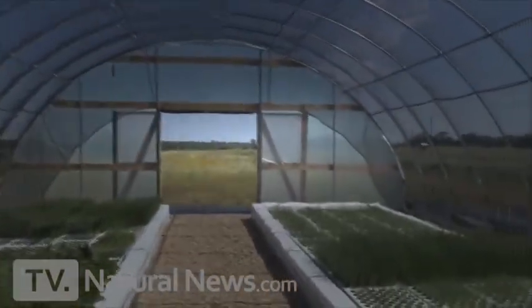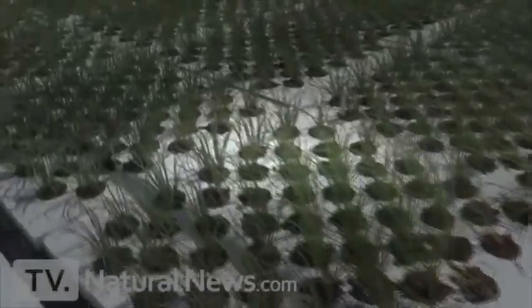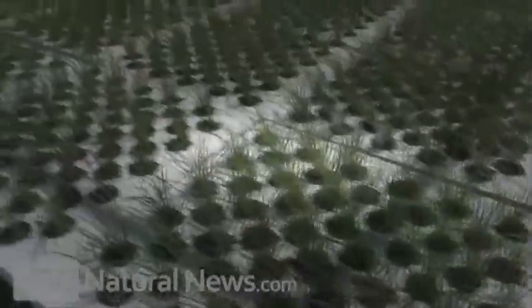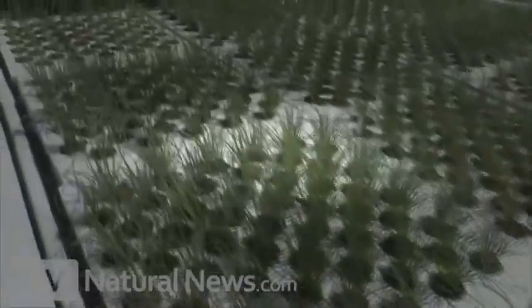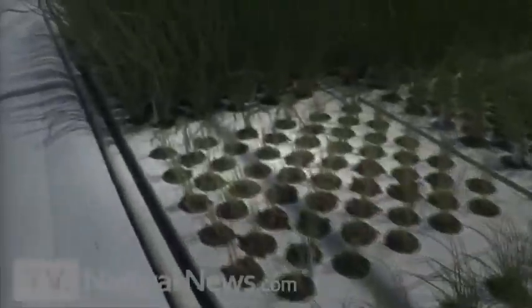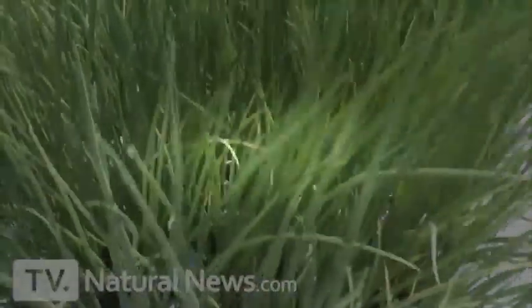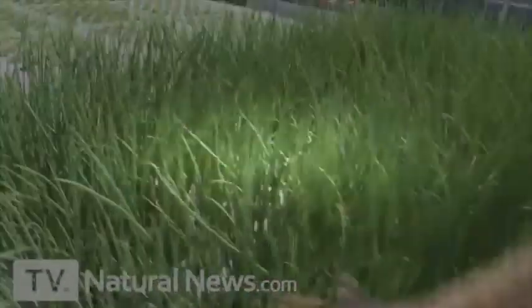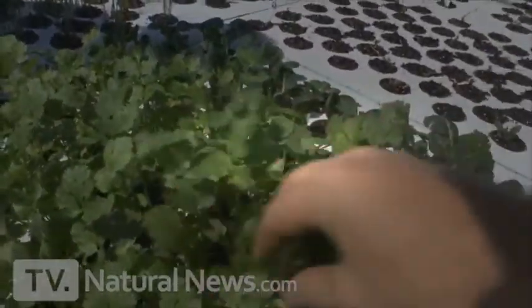Look at the field out there — this is Texas. Now this is a bed of young onions, and everything grows faster in an aquaponic system. As these onions mature, they will of course grow larger. Better than organic. Super healthy onion greens. And there's cilantro — I want to make some guacamole.